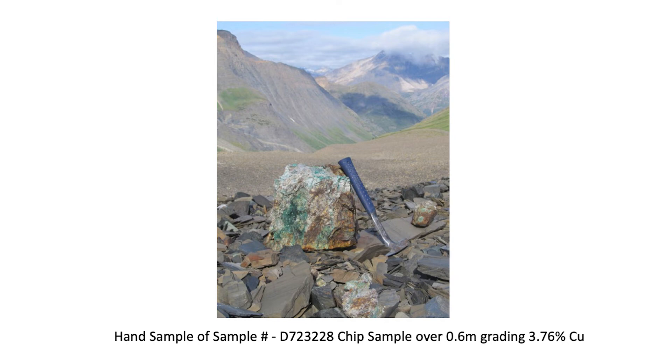The next channel sample, D-72-32-29, contained quartz with minor carbonate associated with micro-fractures, minor malachite copper alteration, and with 1% chalcopyrite as disseminations, blebs and small fracture fillings. A trace of bornite was seen, and this chip sample was taken over 0.7 metres and assayed 1.49% copper.